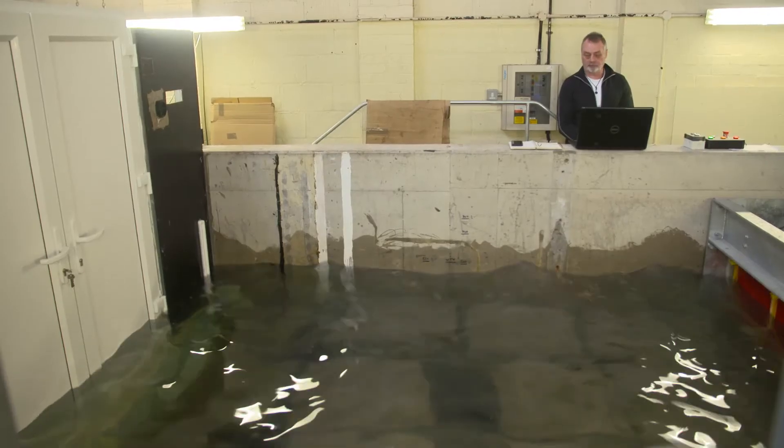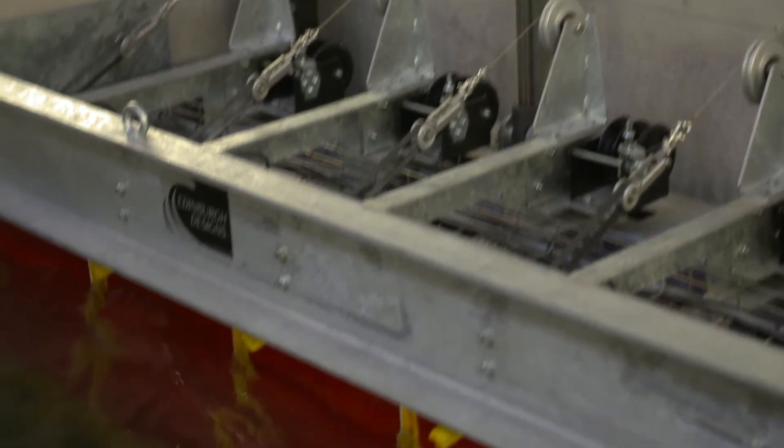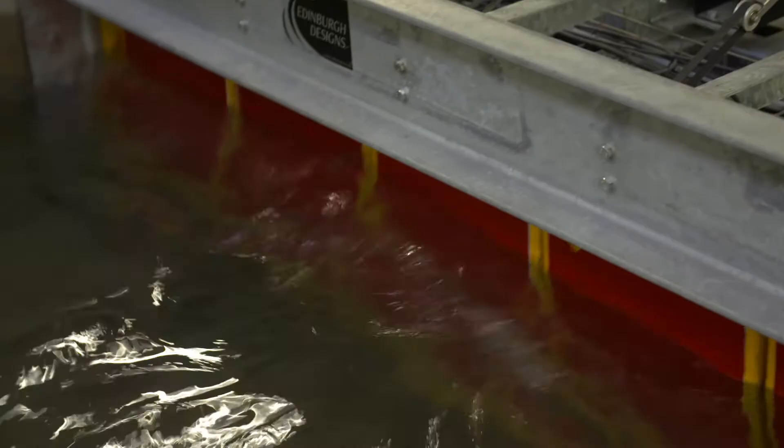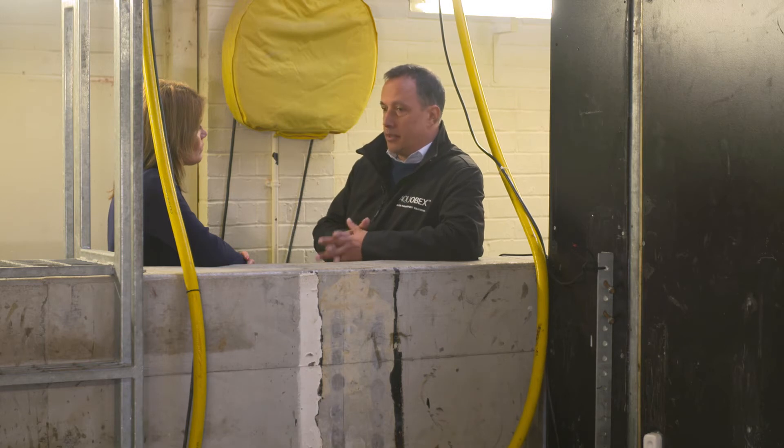Losing your home to a flood can be absolutely devastating — it's not just the physical damage, it's also the disruption to your family. We can help that situation by not only trying to keep the water out but also trying to help people recover their homes much quicker. That can only happen if we understand how their homes perform and particularly the materials that their homes are made of.